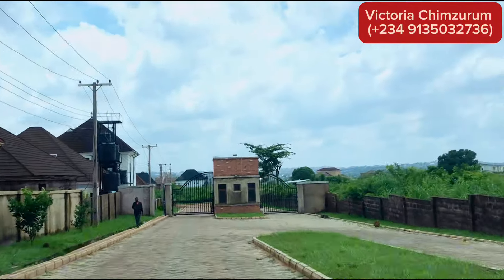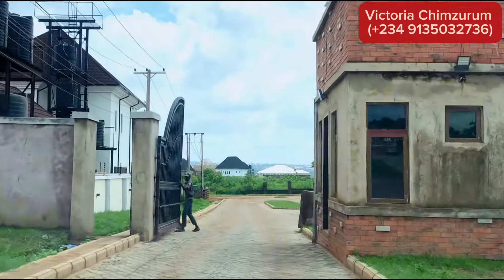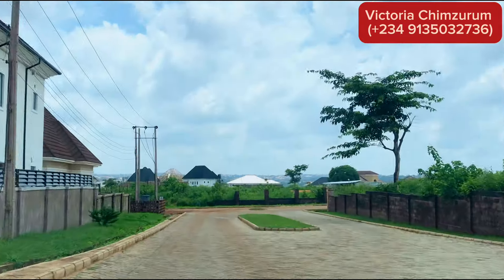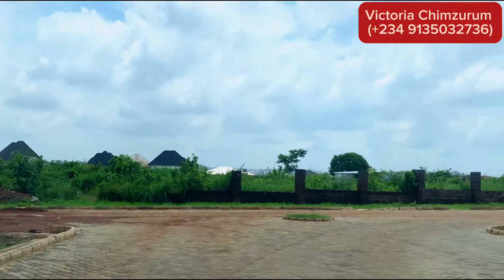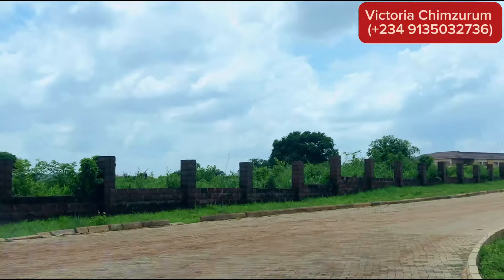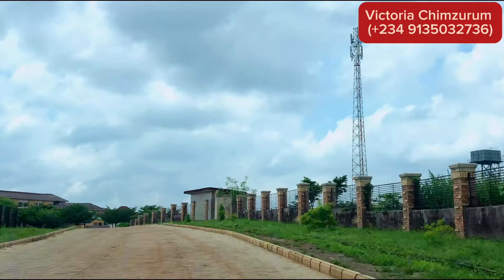If you love to stay active, Centenary City offers a range of recreational facilities. Whether you enjoy a morning jog in the park or a game of tennis, there is something here to keep you fit and entertained. And if you're looking for a touch of luxury, Centenary City doesn't disappoint.